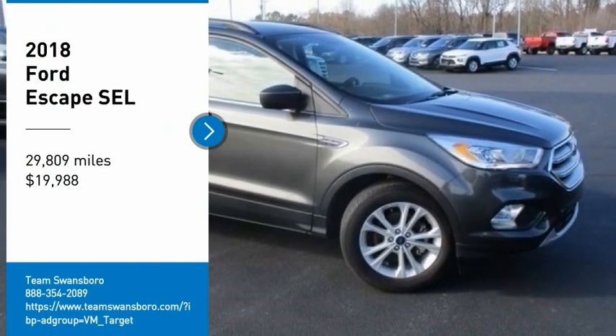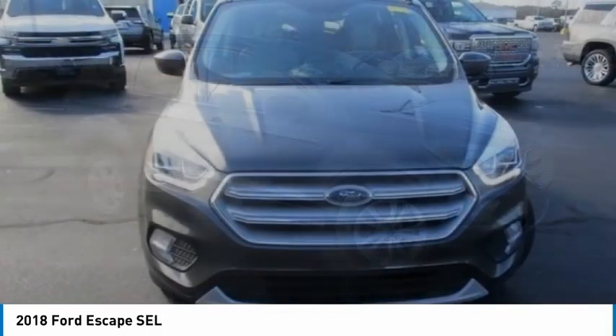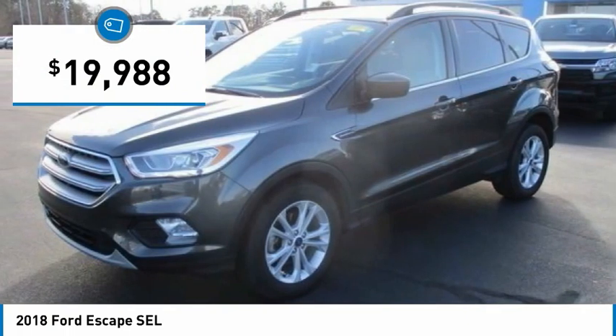Stop by and take a look at the 2018 Escape. Gas engines flex, tow, sip, and go with Ford Escape, and it is priced below $20,000.